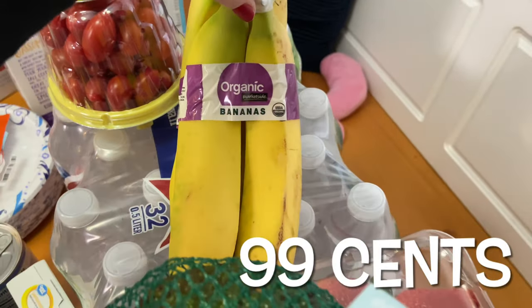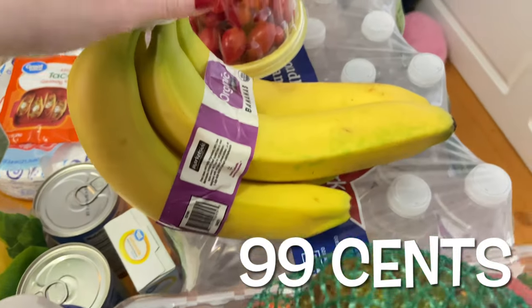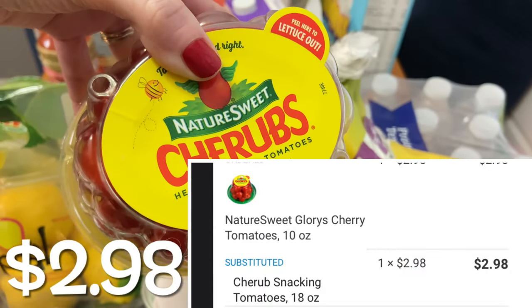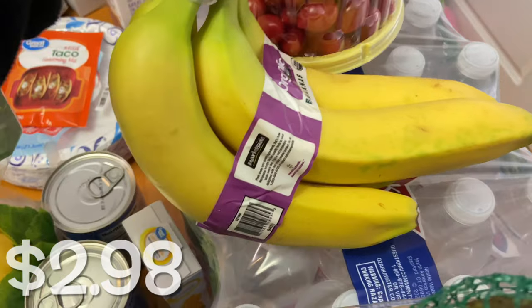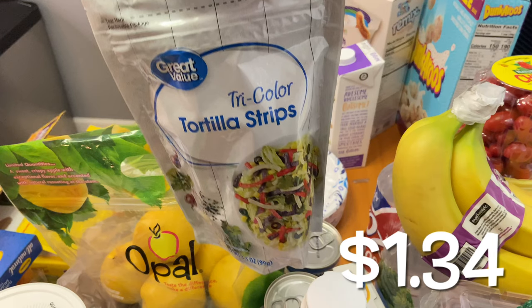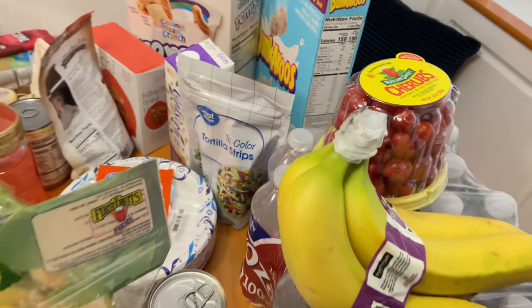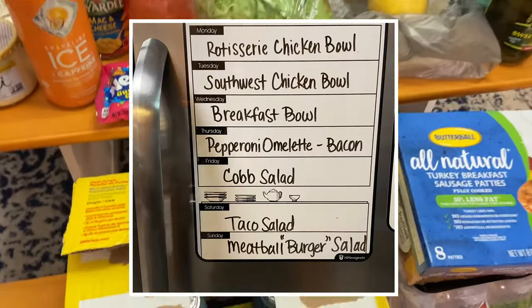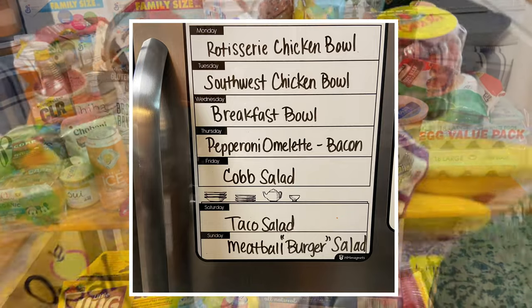I also got some organic bananas for 99 cents. The only thing with the pickup is you can't pick out your own fruit and vegetables — whatever they give you is what you'll get, but they do say they try to pick out the best options available. For me personally, I've had positive experiences doing the Walmart grocery pickup. These were also substituted — I had the 10 ounces and they gave me an 18 ounce for the same price. The tortilla strips I'll use in the Southwest chicken bowl and maybe even the taco bowl. I like to plan dinner meals that I can do other things with — for instance, with all those eggs, I want to incorporate many different meal options for my family, whether it's lunches or dinners, without anything going to waste.